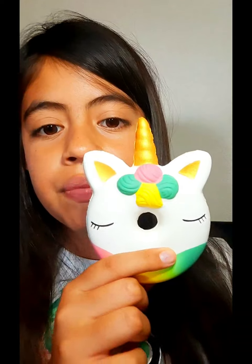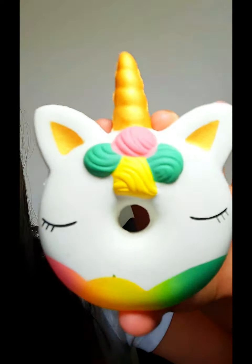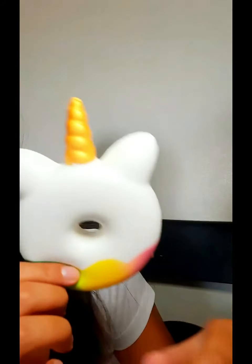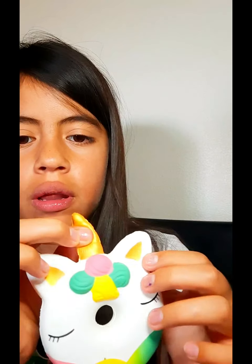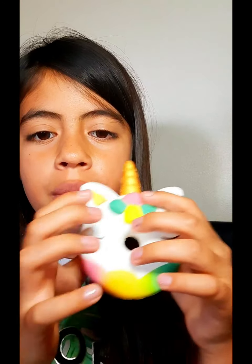The next one is this unicorn donut. There are some black spots on it because I got it a little like that, but I didn't really care. This one is beautiful — it's a donut all around and it has a horn, ears, and I think that's supposed to be hair but it looks like frosting, so I don't know.